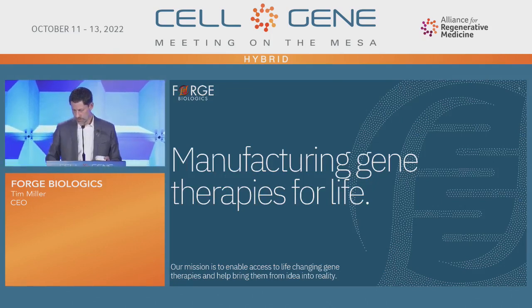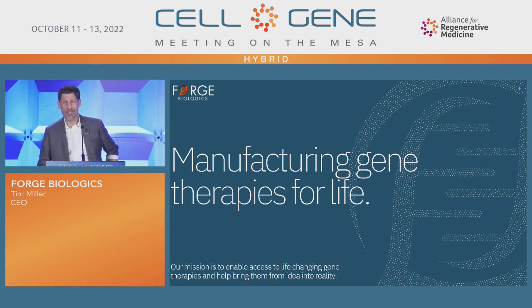Good morning, everyone. Thanks for coming into the talk today. I'm going to tell you a little bit about Forge Biologics.